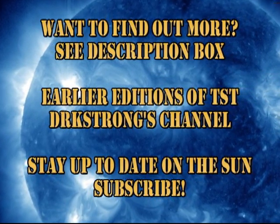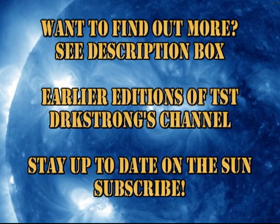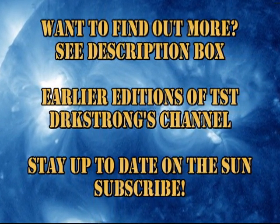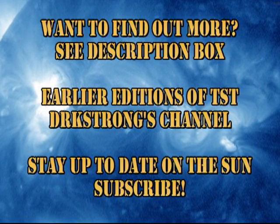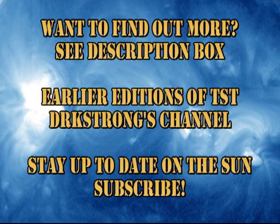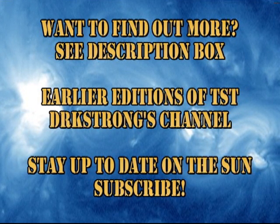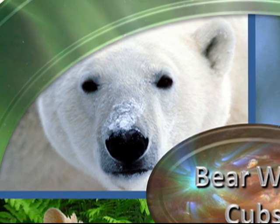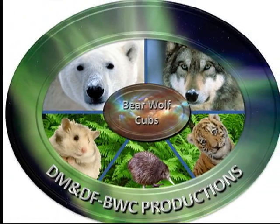If you want to find out more about what's happening on the Sun, please follow some of the links in the description box below. If you'd like to see earlier editions of Sun Today or some of my other videos, go to my channel — they're all listed there. If you want to stay up to date, you are welcome to subscribe. The answer to the trivia question: it was the first photograph taken of what was claimed to be the Loch Ness monster, Nessie. So that's it for today. Keep safe. Bye for now.